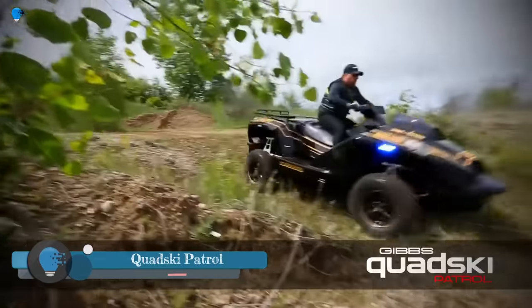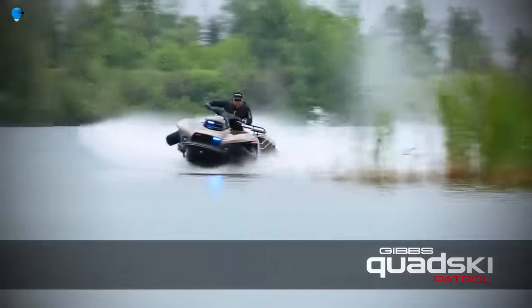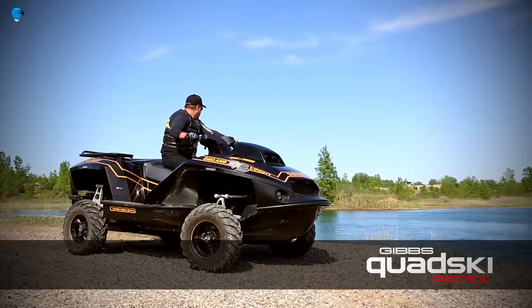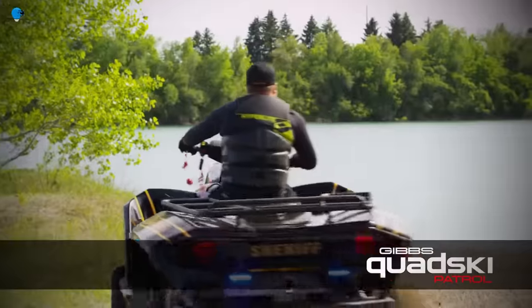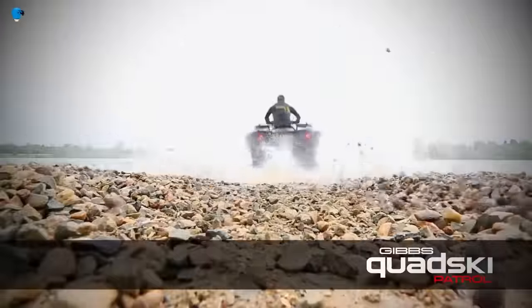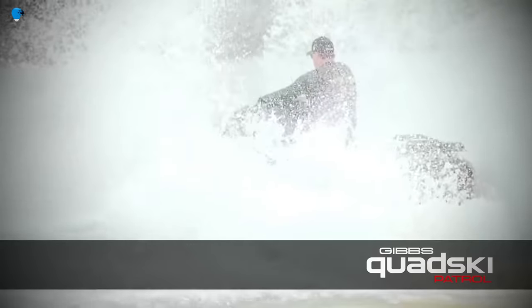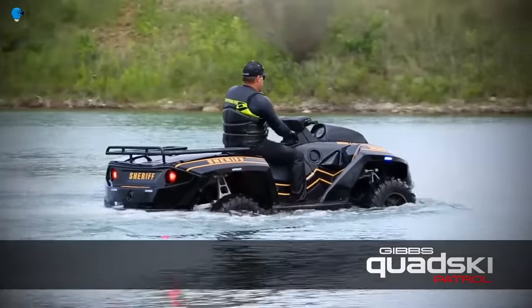Quad Ski Patrol is a variant of the Gibbs Quad Ski, an amphibious vehicle that can travel on land and water. It was developed by Gibbs Sports Amphibians and was first introduced in 2015. The Quad Ski Patrol is designed for law enforcement and security applications, and it is equipped with features such as a siren, spotlight, and loudspeaker. It can also be fitted with a variety of weapons and other equipment.